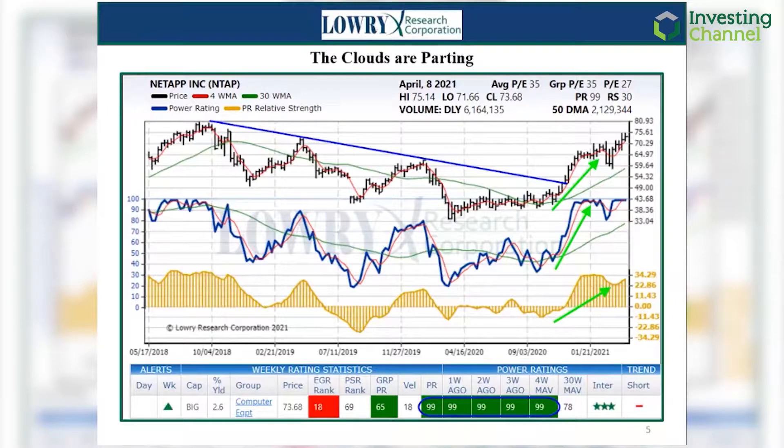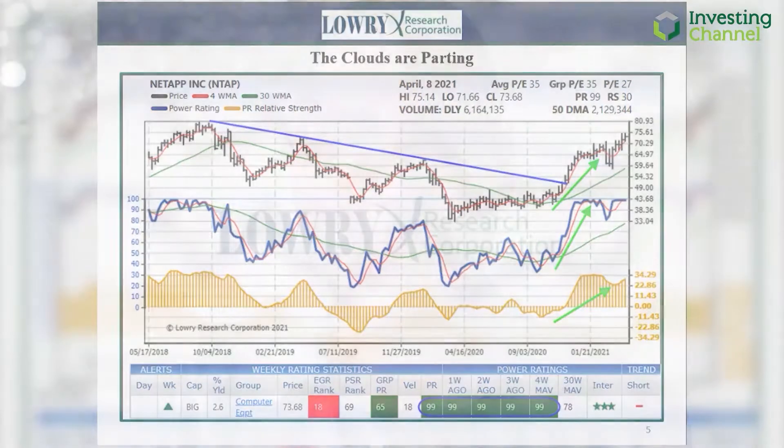Another remarkable point about NetApp is the consistency of its power-rating and ability to hold a maximum power-rating of 99, its current level, where it was one, two, three, and four weeks earlier. It should be clearly understood that holding a maximum power-rating is not a sign of overbought — it is only evidence of exceptionally strong demand. Given the longer-term price pattern, the apparent reversal, and robust trends of demand, the stock is likely to continue its winning streak.